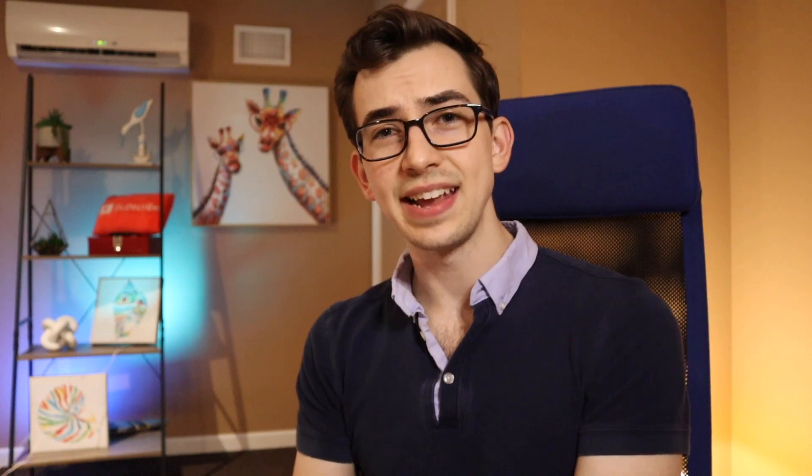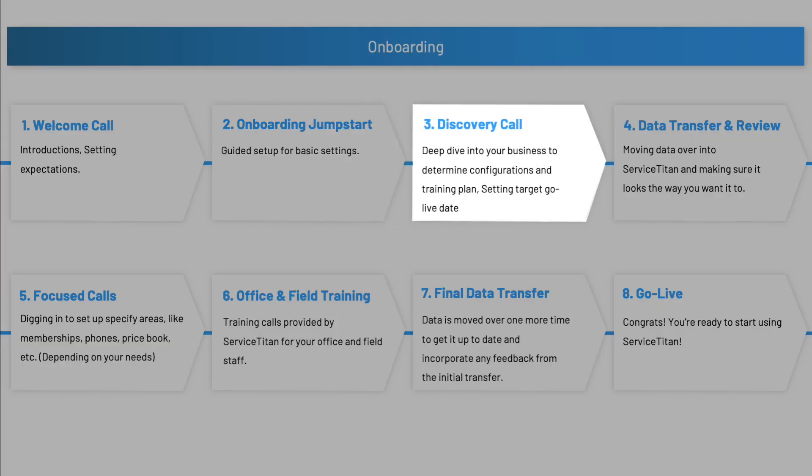Once you've got that taken care of, you'll have a discovery call with your onboarder. On this call your onboarder will be digging a lot deeper into your business to find out how you're going to need Service Titan to be configured. For example: do you charge tax? Do you charge tax all the time or just sometimes? Do you have memberships? How do those memberships work? Depending on your answers, they will schedule focused calls to dig into and set up those particular areas.